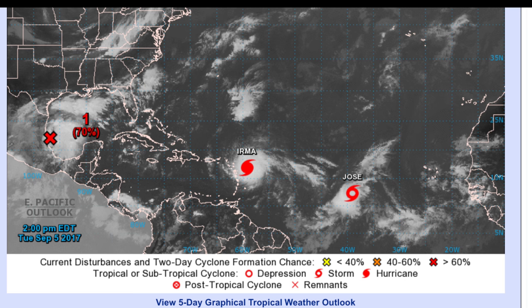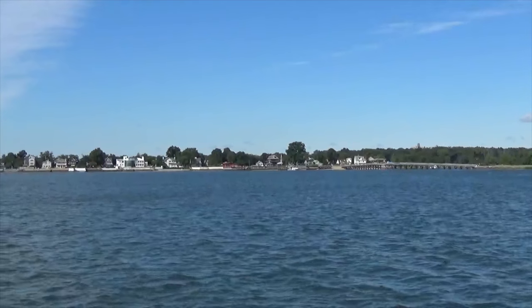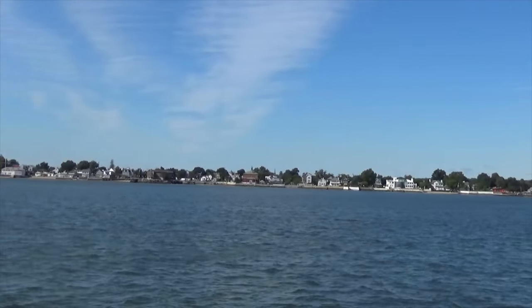Our decision to turn around and start heading for the more protected Chesapeake was really enforced when we started seeing the spaghetti models for the predicted path and intensity of Hurricane Irma, and then Hurricane Jose following close behind. We are just leaving the City Island anchorage at Green Flats, heading for the East River to time our tide so we can get through Hell Gate.